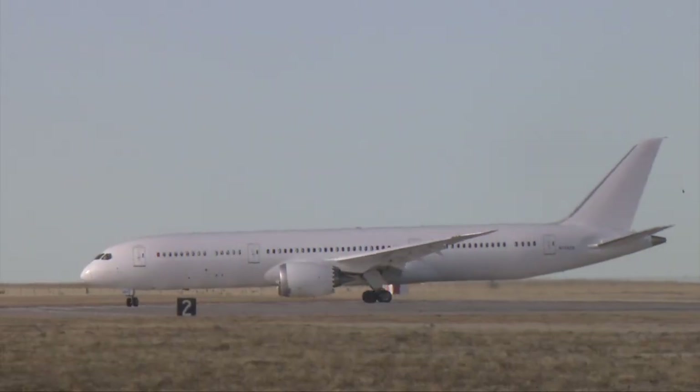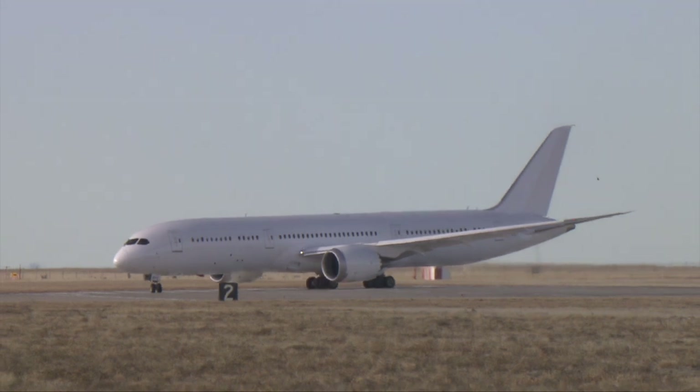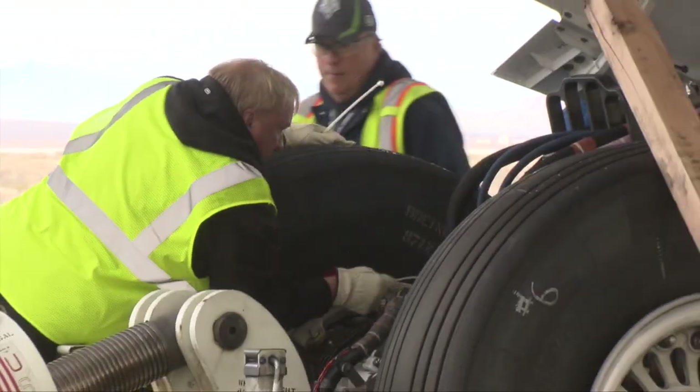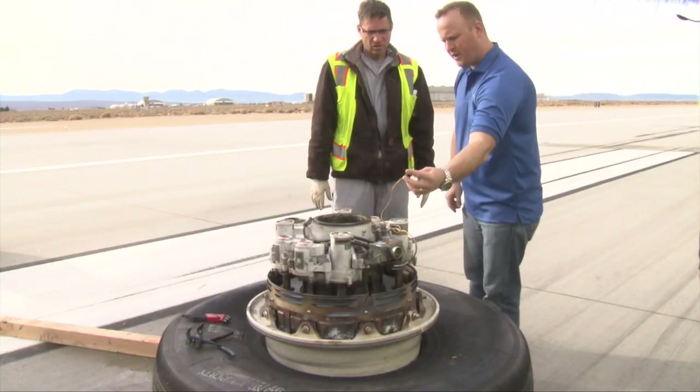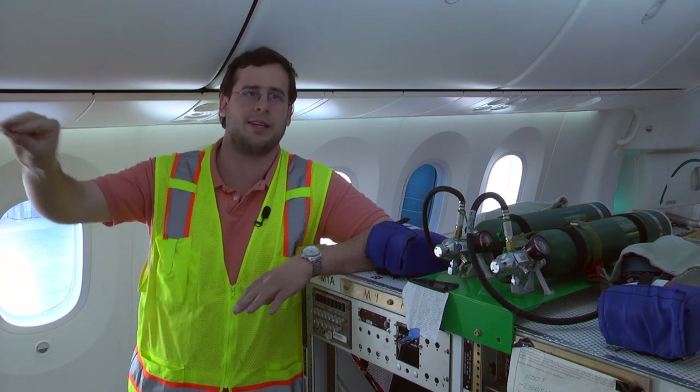Those extremes include not only loading the plane to its maximum weight and accelerating to maximum speed, but installing brakes that are 99 percent worn. We grind the brakes down to the thinnest that they can ever be. We deactivate one of the brakes to simulate a failure. We go to extreme lengths to make sure that the test is the absolute worst case scenario.